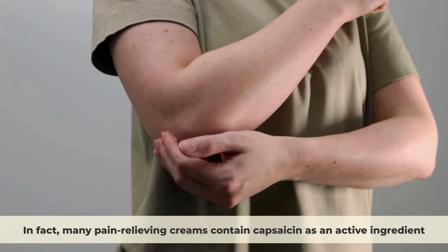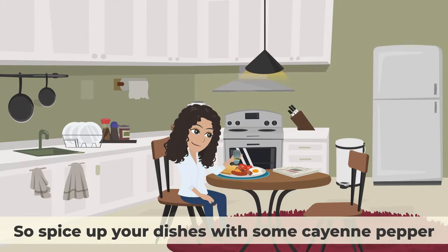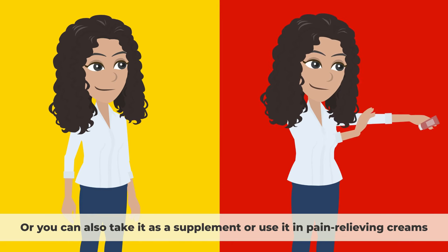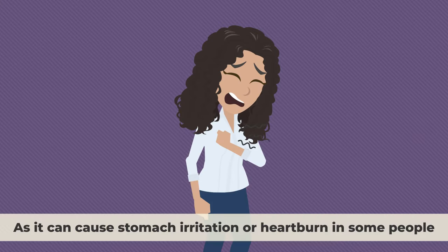Cayenne pepper can also help relieve pain by blocking pain signals from reaching your brain. In fact, many pain-relieving creams contain capsaicin as an active ingredient. So spice up your dishes with some cayenne pepper, or take it as a supplement or use it in pain-relieving creams. However, be careful not to consume too much, as it can cause stomach irritation or heartburn in some people.